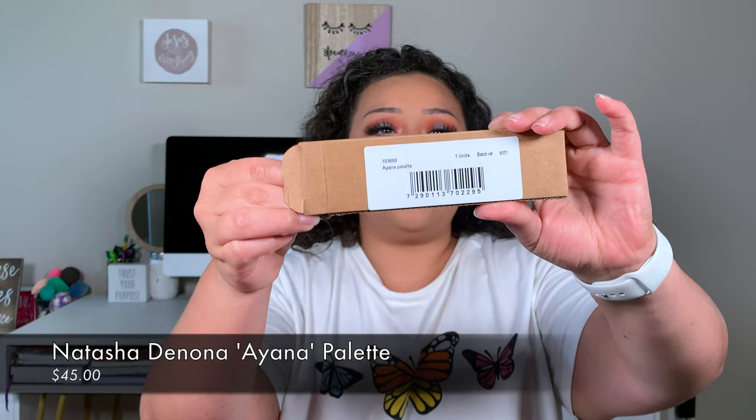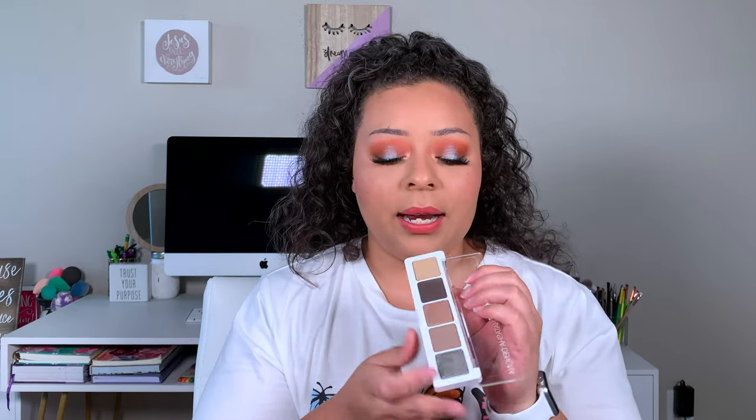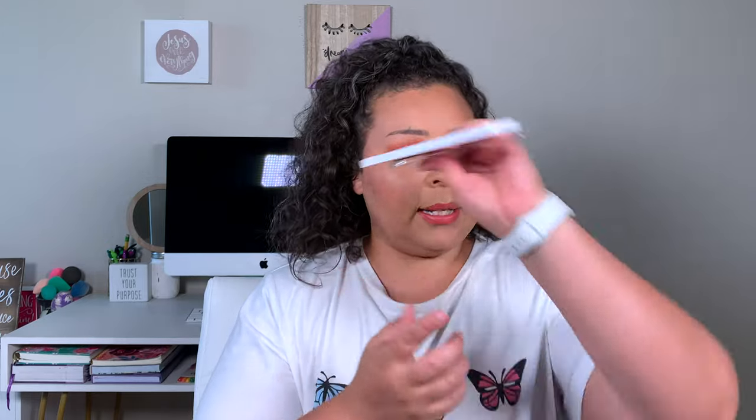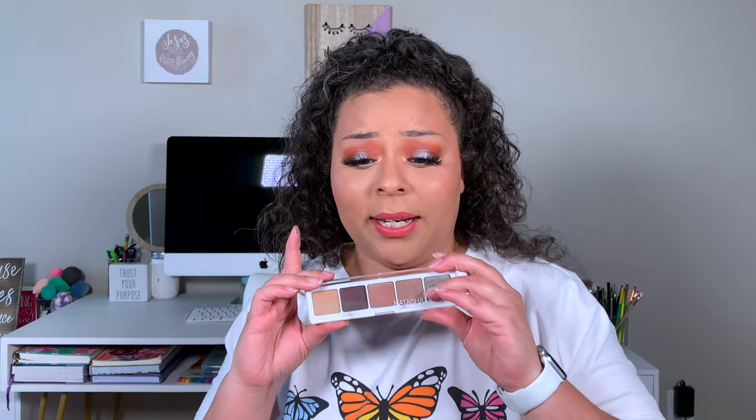The first thing I received was this Natasha Denona palette in the shade Ayana. I'm really happy I got this one — it's a nice neutral everyday shade. It's a lot more cool-toned, really pretty shades, super creamy and buttery. I don't have very many cool-toned palettes and this is perfect for winter everyday wear. I can really test it out and see if Natasha Denona eyeshadows are truly worth it — because this little palette retails for 48 bucks.